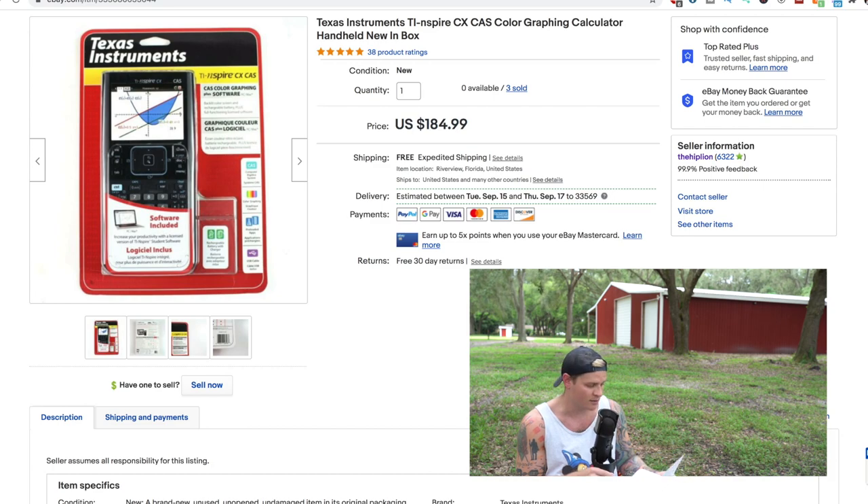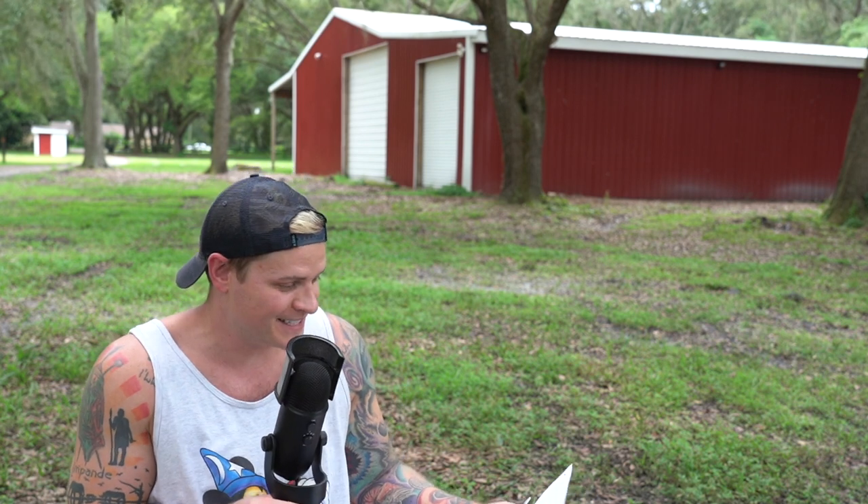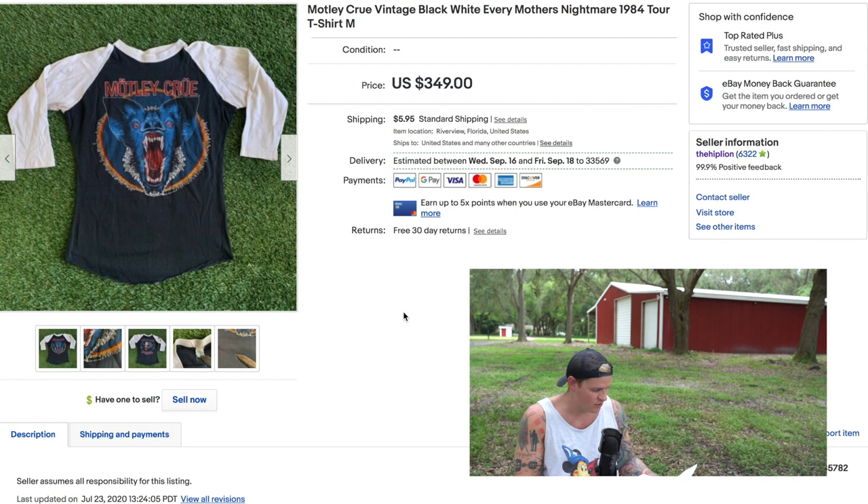The sky is definitely not looking great and the wind's picking up. Next is a Tupac vintage t-shirt — I took a best offer of $350 shipped. After that, a Motley Crue vintage raglan shirt sold for $305.95. It was from a 1984 tour with graphics on the front and back — and it is raining!